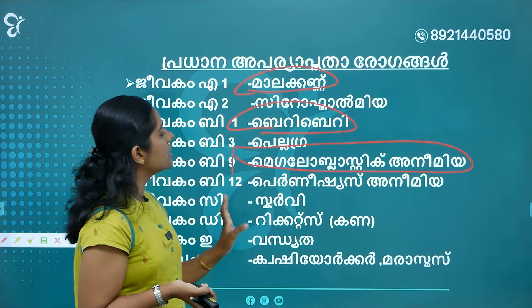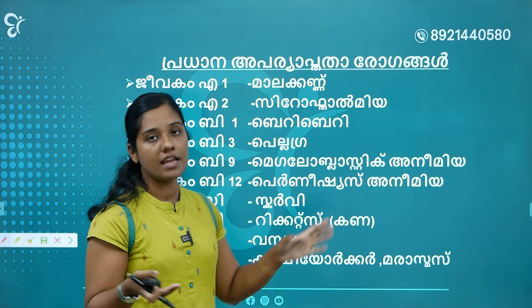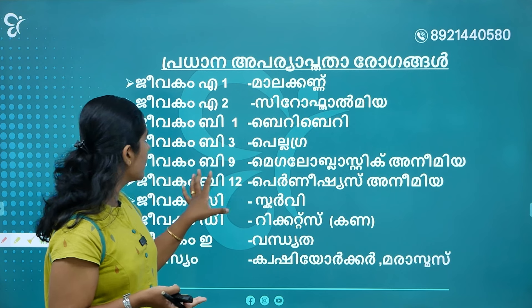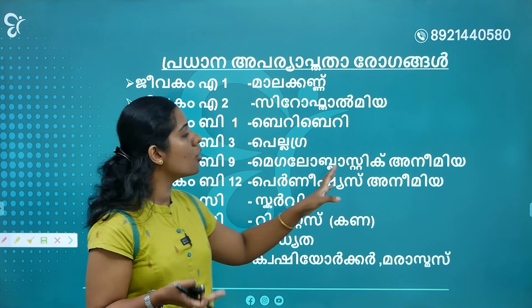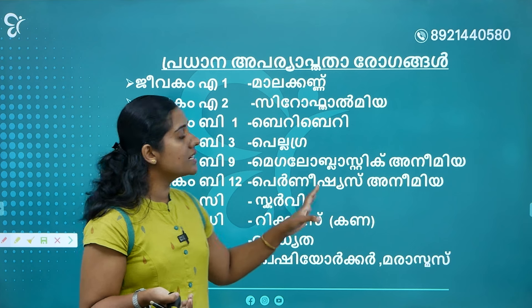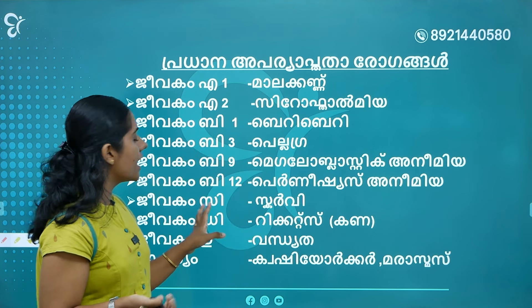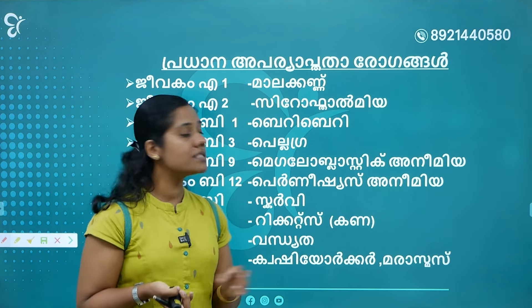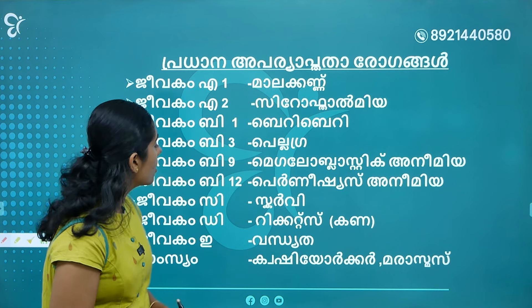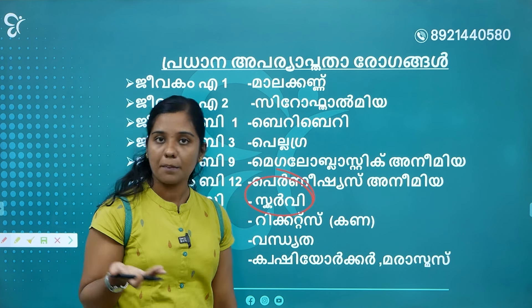Vitamin B12 deficiency causes Pernicious Anemia. B9 deficiency is Megaloblastic Anemia. B12 deficiency is Pernicious Anemia. Vitamin C deficiency causes Scurvy.